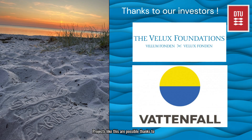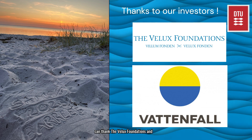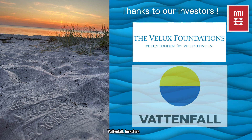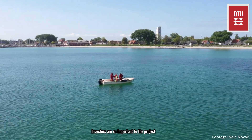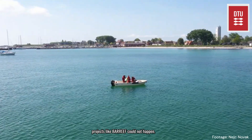Projects like this are possible thanks to funding from investors. For Bar Reef we can thank the Velux Foundation and Vattenfall. Investors are so important to the project as without their contributions many projects like Bar Reef could not happen.